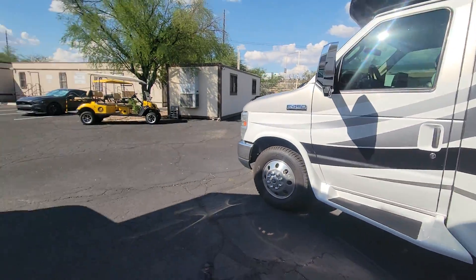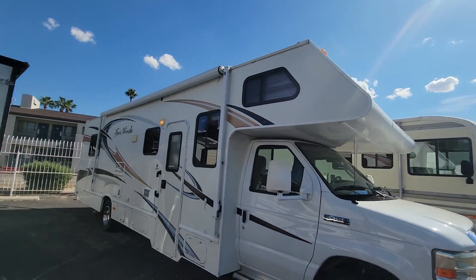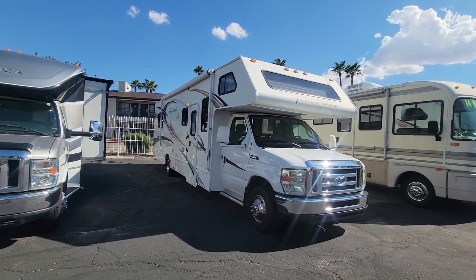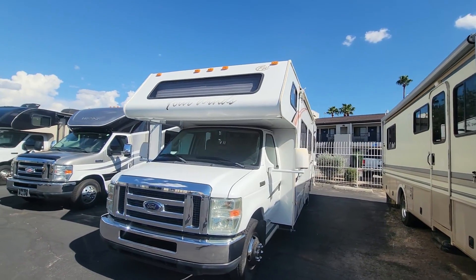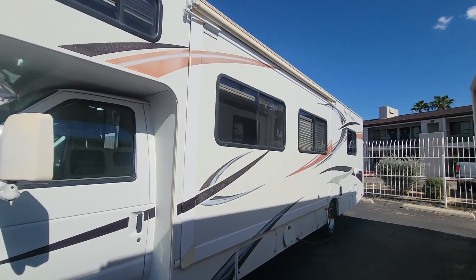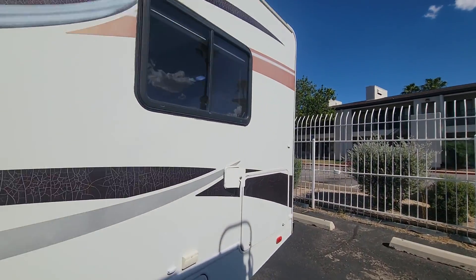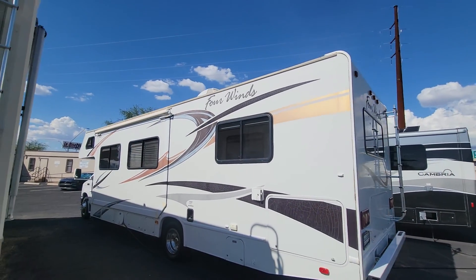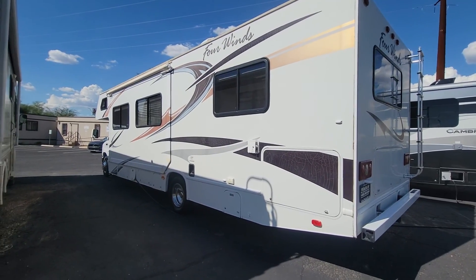We're currently selling this coach at Padada RV Center in Tucson, Arizona. I'm one of the sales guys here, so if you are interested you're welcome to reach out to me — I'll put my contact info in the description box down below. Let me know if you have any questions. This is the side you'll see with the slide out — obviously it makes the biggest difference. Of course, your power cord would be stowed while you're traveling and this would be locked. 2011 Four Winds International 31P — thank you so much for viewing, guys. Hope everyone has a great day.